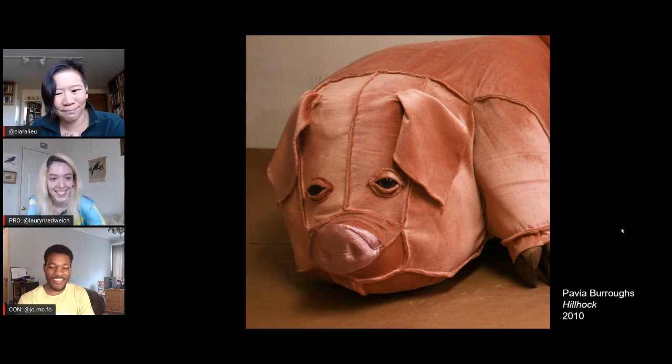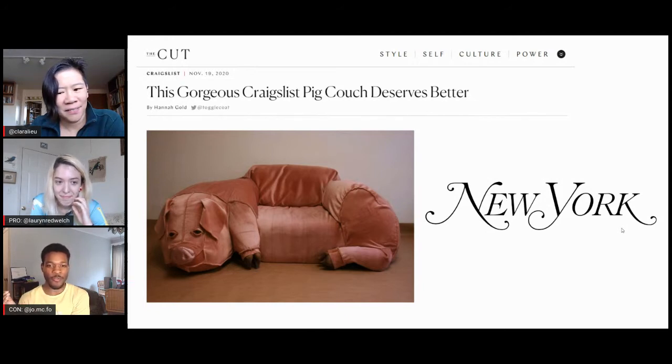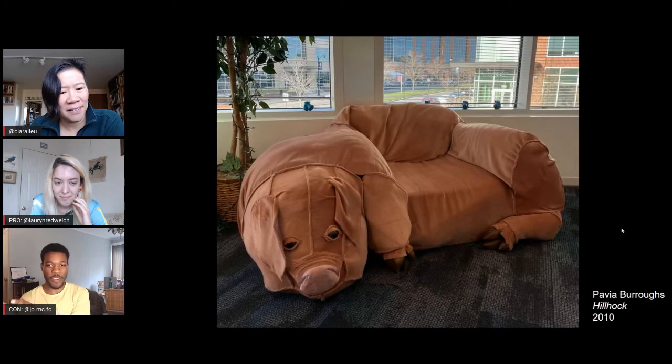I think the pig couch — or pig chair, because I know it's technically a chair — the whole novelty behind it is simply the fact that it's become a meme over the last ten years. As part of her thesis project, it's blown up all over the place simply because it's this bizarre couch. I've never really heard anyone talk about the artistry or the theme that fit in with the sculpture thesis. It's just a big meme and people find it funny. It belongs in some guy's office.